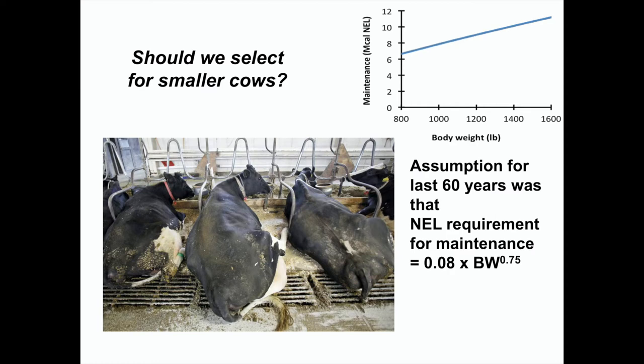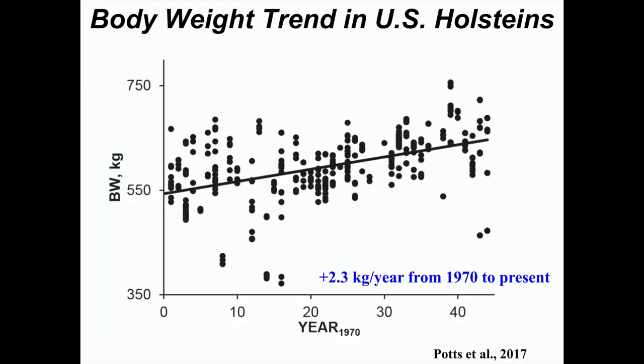What is the actual maintenance requirement? Holsteins have been getting bigger over the last 40–50 years. Rich Erdman at Maryland looked at all the data published in the Journal of Dairy Science for Holsteins and found we've been increasing body weight about almost 5 pounds per year. Holsteins are getting bigger, and Jerseys are getting bigger too.